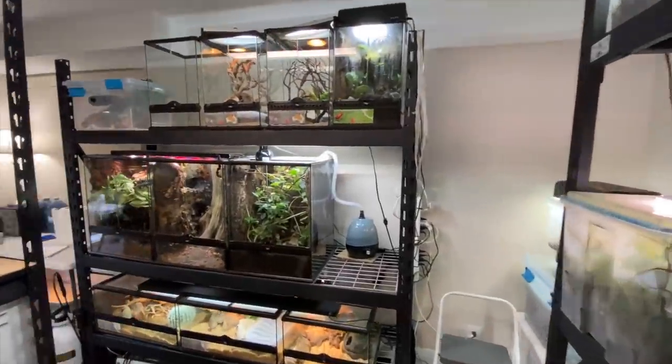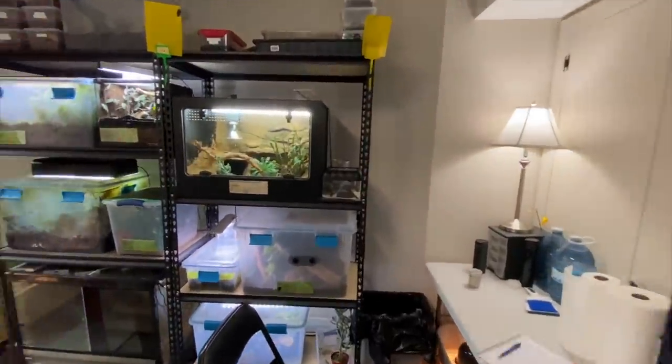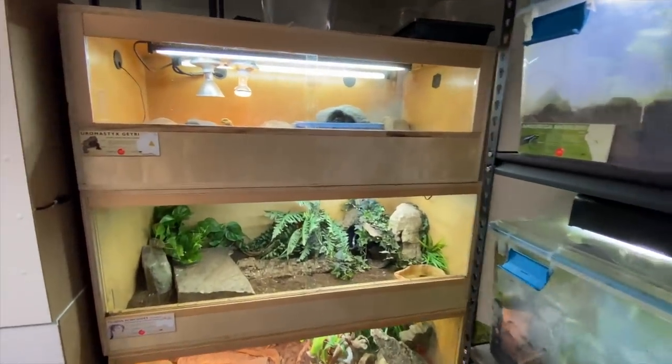Have you ever watched one of my reptile room tours, seen all the animals, and wondered how much this possibly costs to maintain? Well, this is the video for you. Let's get into it.